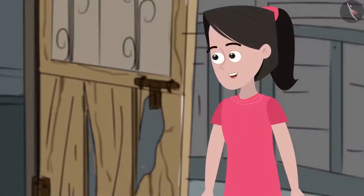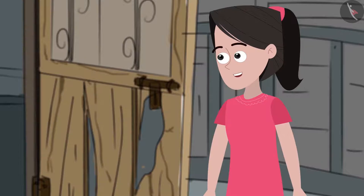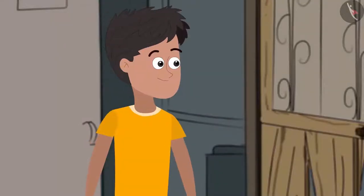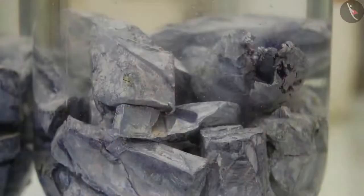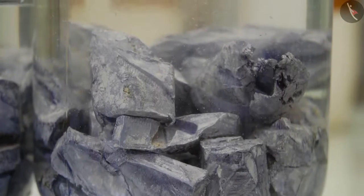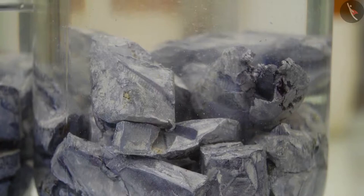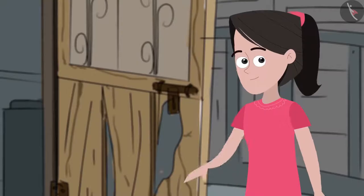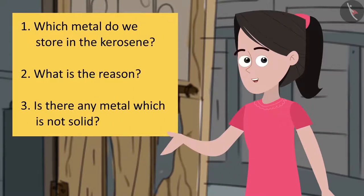Sanya concludes that all metals and non-metals undergo some chemical reactions when they come into contact with moisture and oxygen. Mummy tells her that there is one metal that reacts very quickly when it comes into contact with oxygen or moisture and is therefore always stored in kerosene. She asks Sanya and friends if they can find out the name of this metal.